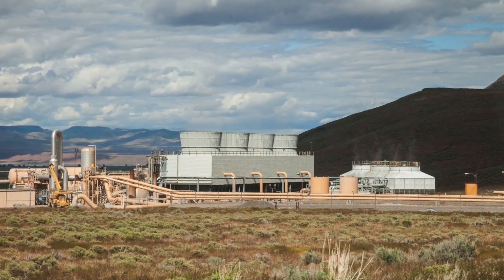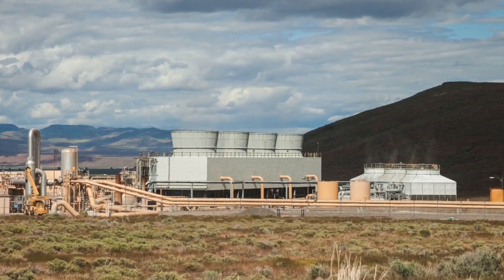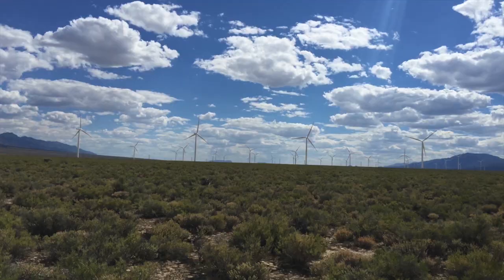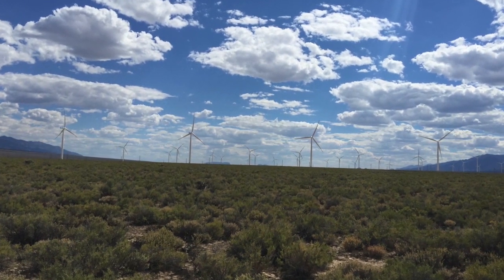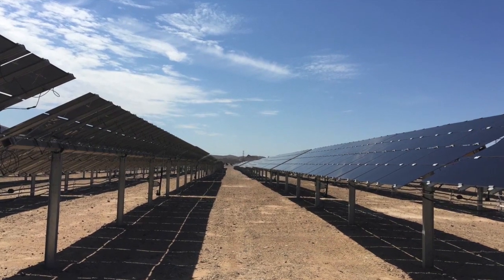These laws allowed for a gradual increase of renewable energy being put onto the system for consumers to use. Between 2006 and 2011, Nevada saw 12 new geothermal resources come online, that one wind project, and six really small solar resources.